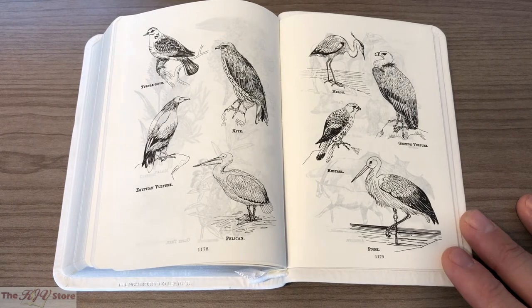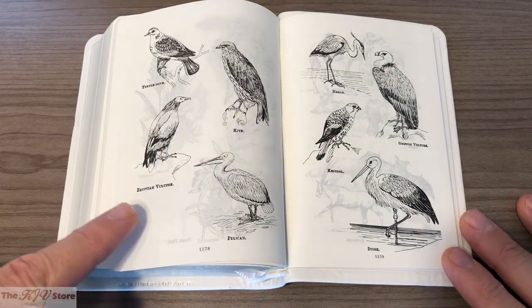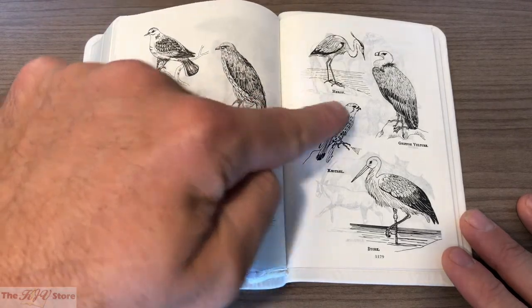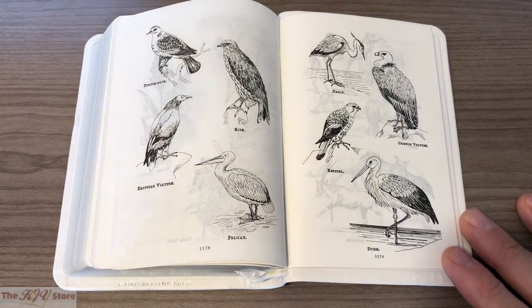There are also examples of biblical animals: the turtle dove, the kite, the Egyptian vulture on the left, a pelican, a heron, a griffin vulture, a kestrel, and then a stork.